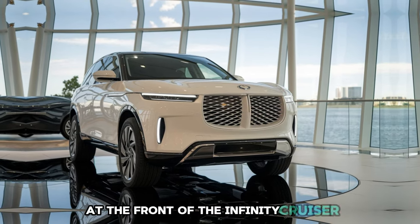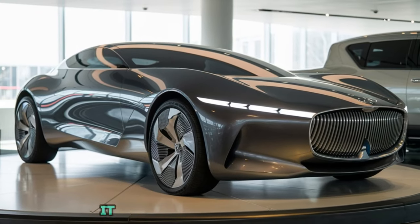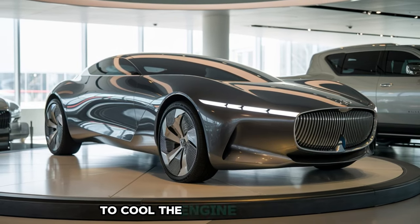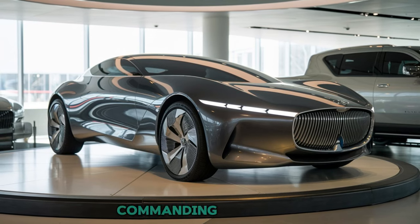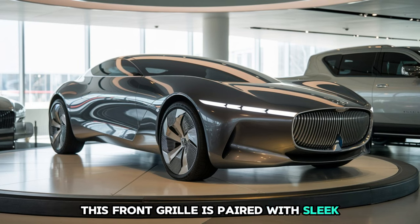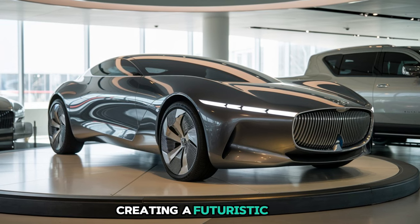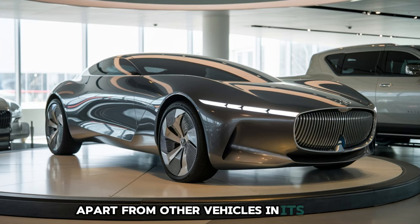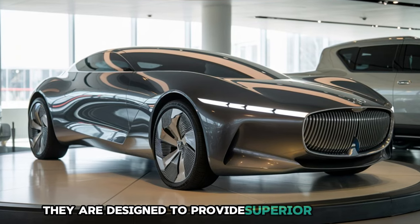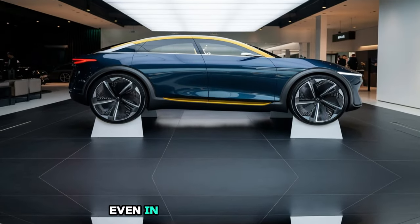At the front of the Infiniti Cruiser, one of the most distinctive features is its bold grille. This grille isn't just for looks — it serves an important purpose. The mesh pattern allows for optimal airflow to cool the engine, and its wide, commanding appearance gives the Cruiser an imposing presence on the road. This front grille is paired with sleek, modern LED headlights that feature signature light bars running across the top and bottom, creating a futuristic look that sets the Cruiser apart from other vehicles in its class. These headlights are designed to provide superior visibility, ensuring you can see and be seen even in low-light conditions.